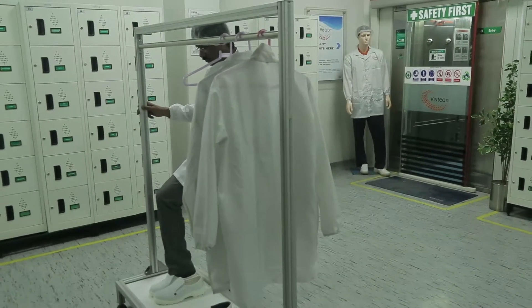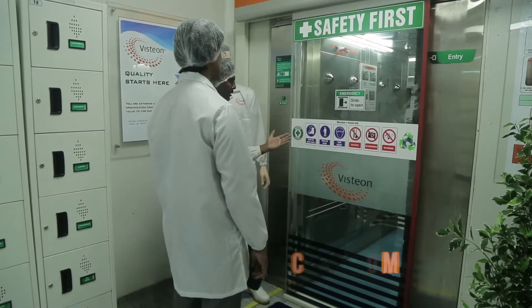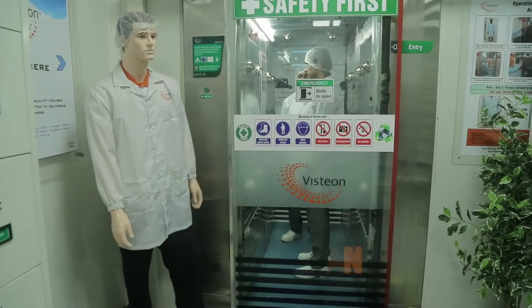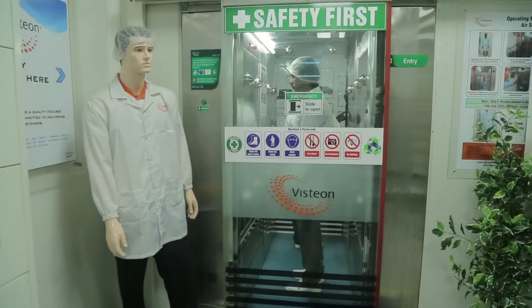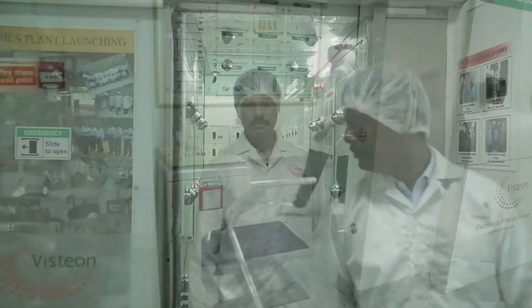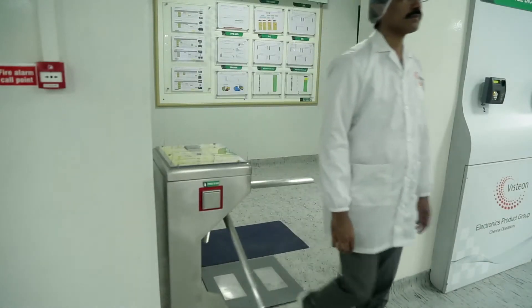After wearing the electrostatic discharge dress, you have to enter the clean room. Take note of the safety first instructions before entering it. Take the air shower in the clean room before entering the plant. Stand in the correct position and press the button for the turnstile to open.